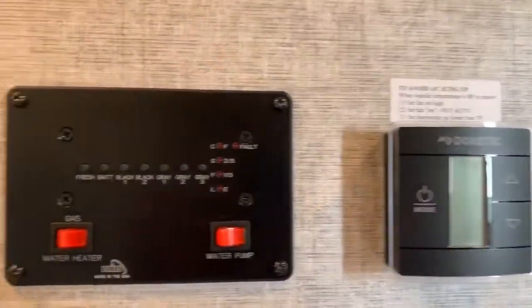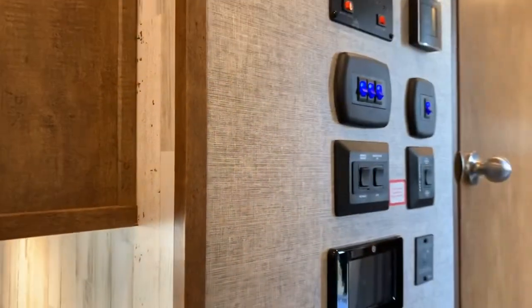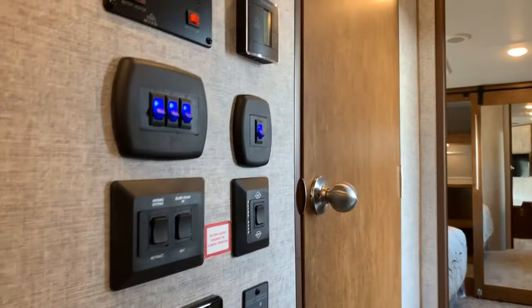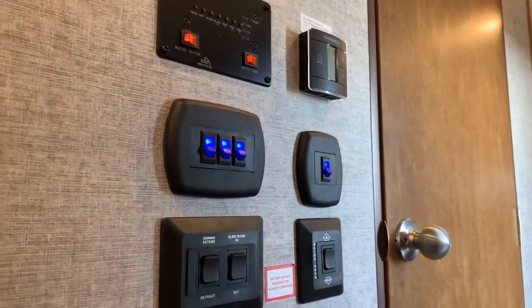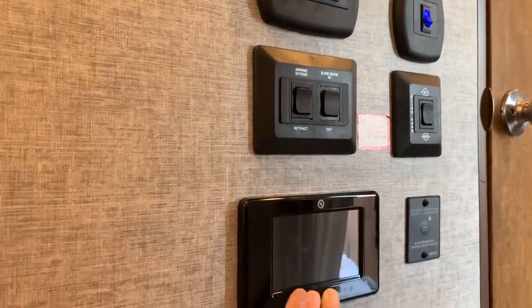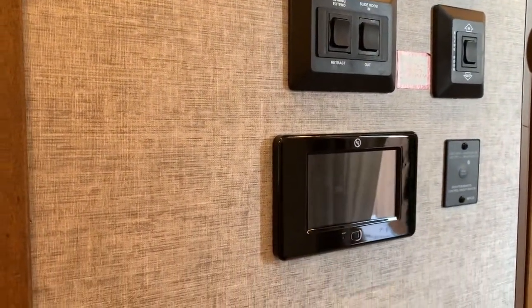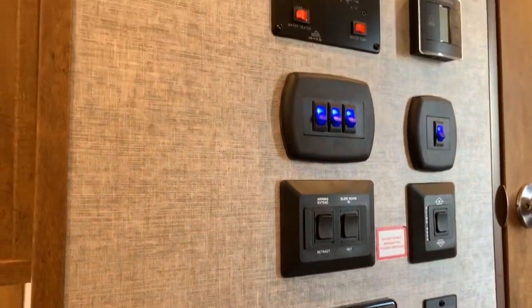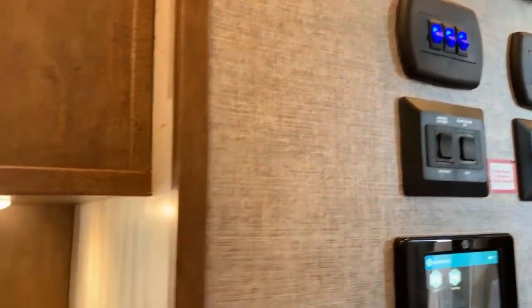Here in the hallway at the steps is kind of a command central. You get a lot of switches here: monitor panel, main AC control, light switches, slide controls, on-end controls, and even controls for the jacks. A lot of things are built into this system and completely located right here.